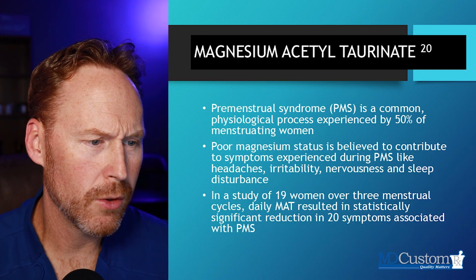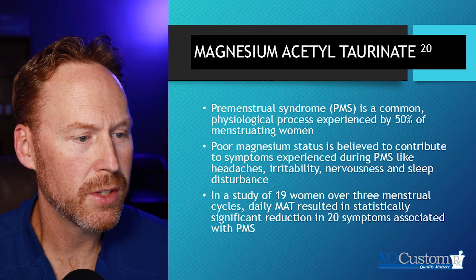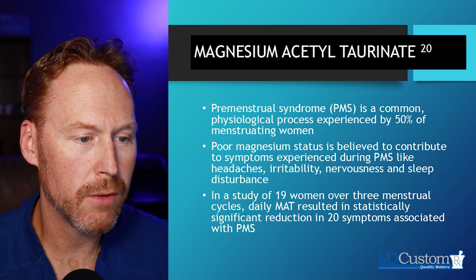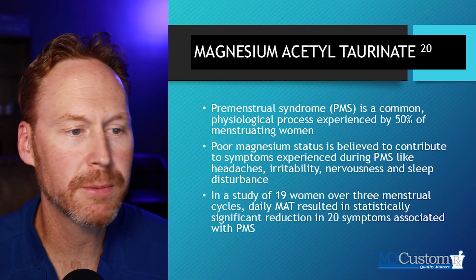In this study, it only looked at 19 women over three menstrual cycles, but the result was statistically significant nonetheless — a reduction in over 20 symptoms related to PMS. More studies and work need to be done there.